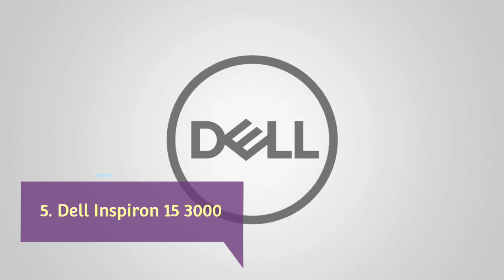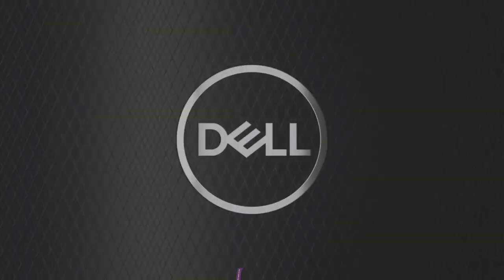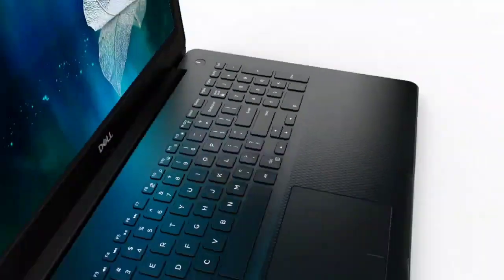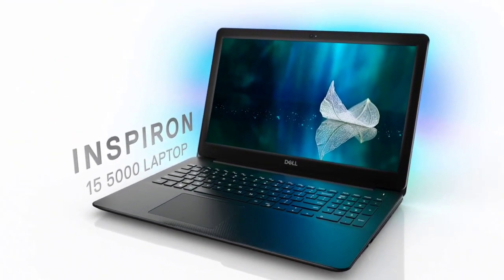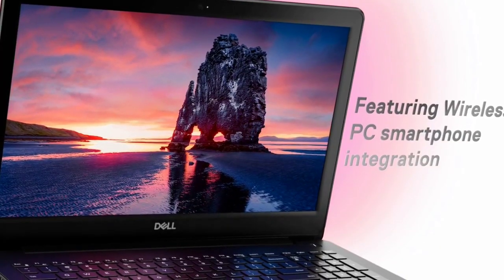Dell Inspiron 15-3000 — the best 15-inch budget laptop from Dell. Not all of us need a workhorse of a laptop, especially for day-to-day tasks like web browsing or report writing. That's where the entry-level Dell Inspiron 15-3000 comes in.